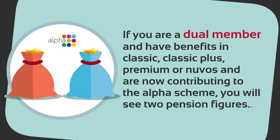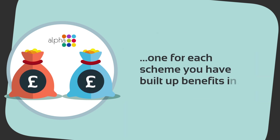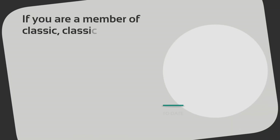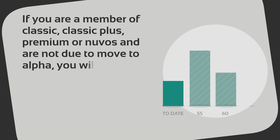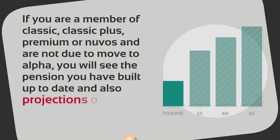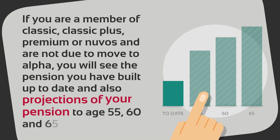If you are a member of Classic, Classic Plus, Premium or New BOCS and are not due to move to Alpha, you will see the pension you have built up to date and also projections of your pension to age 55, 60 and 65.